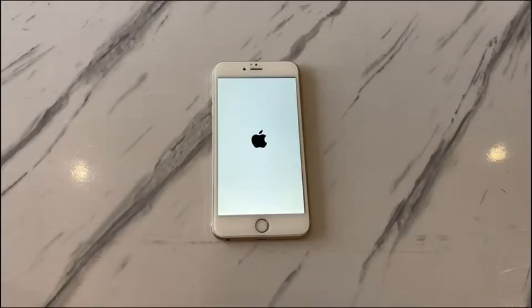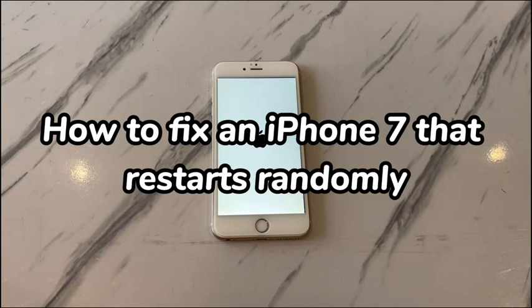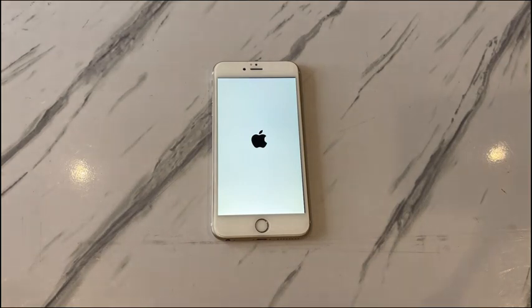Welcome to Bytefurther. In today's video, you'll learn how to fix an iPhone 7 that restarts randomly. It's a nightmare when you're sending a vital email using iPhone 7 but it randomly restarts by itself. Sometimes the random restart occurs every 2 or 5 minutes even without any input like touch or tap. While it's irritating, there are always solutions.